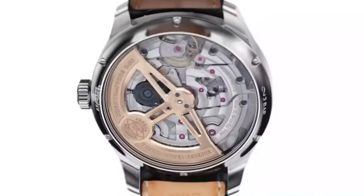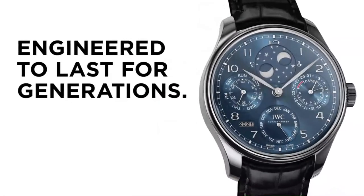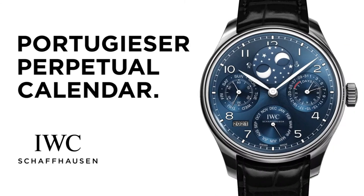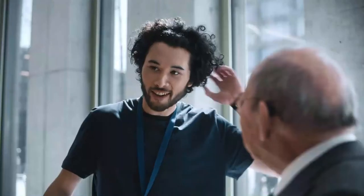Dispose of it? What did you have to study to become a watch expert? Tourism management. I like traveling.